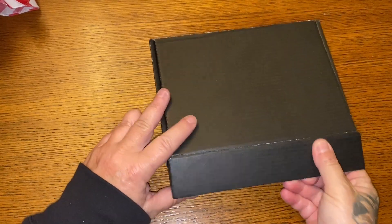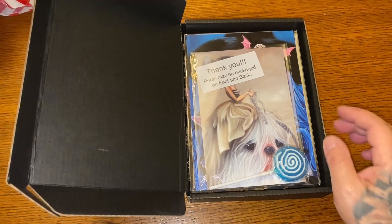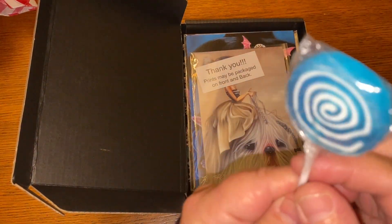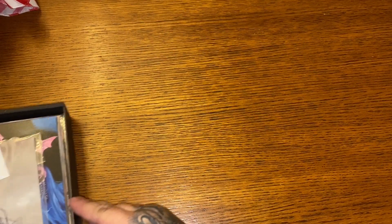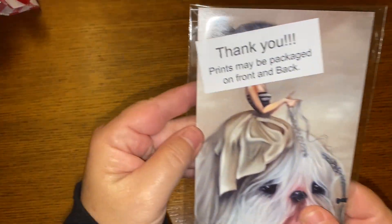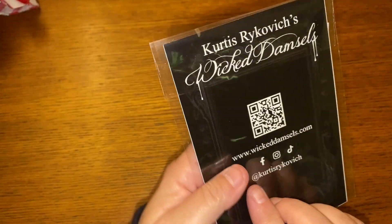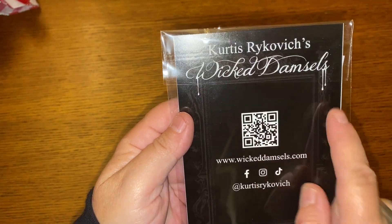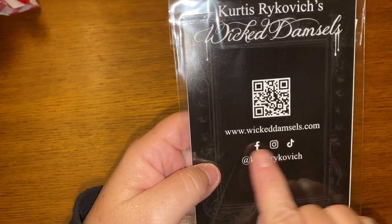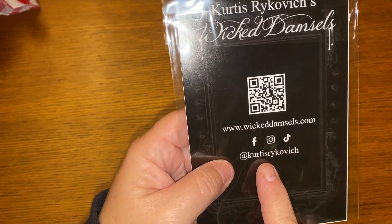So the first thing we have is a lollipop. Outstanding. I'm going to move this over here because I don't want you guys peeking — I know Christopher's peeking. Prints may be packaged on front and back, just to let you know. So here is his information: Curtis Rikovich, Wicked Damsels. Here's a QR code, and here's his social media — Facebook, Instagram — at Curtis Rikovich.